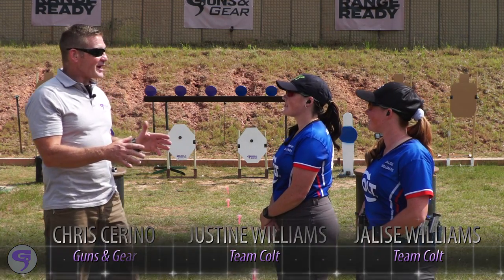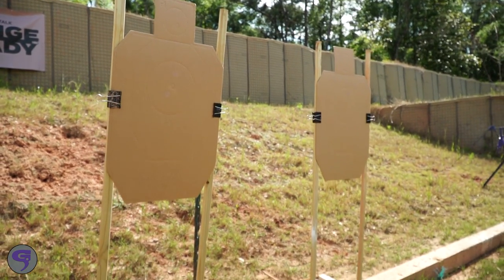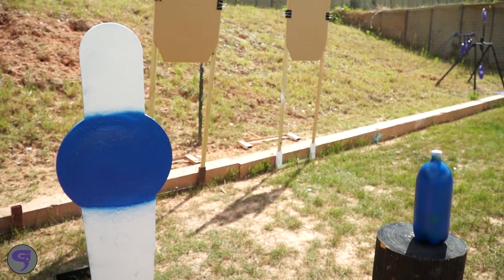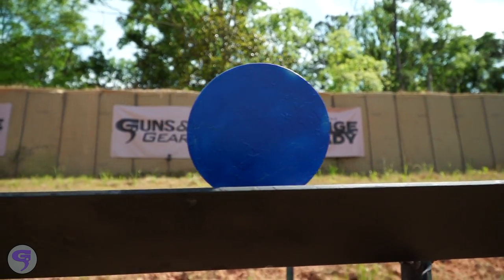Justine and Jaleese, it's good to have you back on the range. We've got a special challenge. Now I've looked at the guns, they're gorgeous. Here's the course of fire. Justine, you're going to pick up your gun, put two on paper, burst the bottle, knock over the popper, then ground your gun.